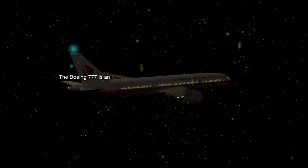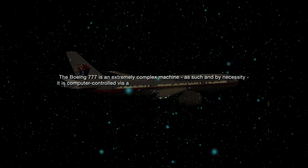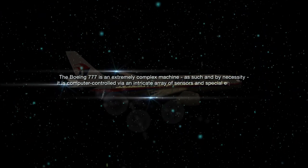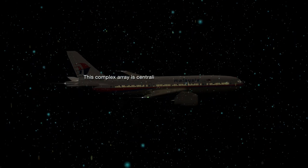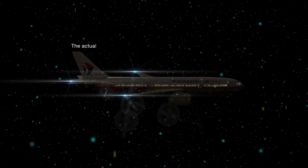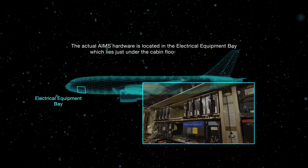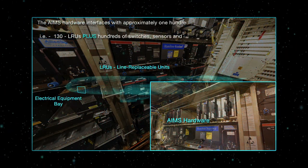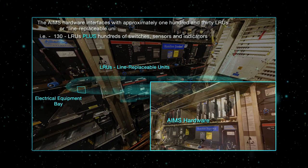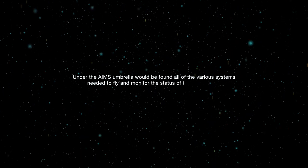The Boeing 777 is an extremely complex machine and by necessity is computer-controlled via an intricate array of sensors and special equipment. This complex array is centralized under the AIMS system — AIMS being an acronym for Airplane Information Management System. The actual AIMS hardware is located in the electrical equipment bay, which lies just under the cabin floor near the cockpit. The AIMS hardware interfaces with approximately 130 LRUs, or line-replaceable units, switches, sensors, and indicators. Under the AIMS umbrella would be found all of the various systems needed to fly and monitor the status of the Boeing 777.